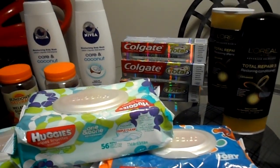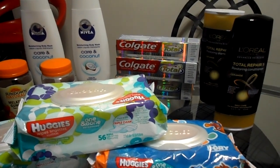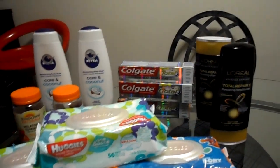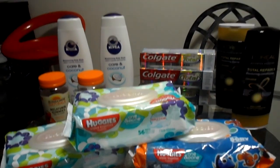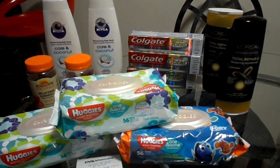That brought my out-of-pocket cost to $13.90. I paid the $13.90 and I still got back a ten dollar Extra Care Buck, bringing my out-of-pocket cost for all of these items down to only $3.90. That is not a bad deal because the one bag of wipes alone is $3.29. So out of pocket was $3.90 — really good deal for me.